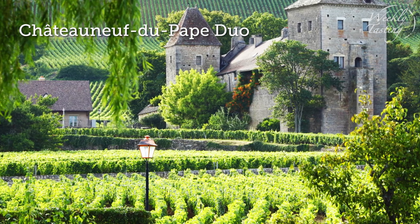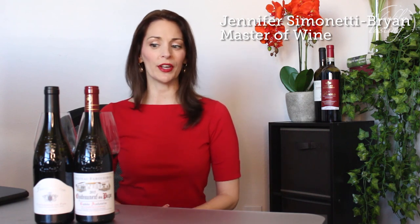Hey there, this is Jennifer Simonetti-Bryan, Master of Wine here at The Weekly Tasting, and this week we are off to France and southern France and the Rhone Valley in the region of Chateauneuf-du-Pape.